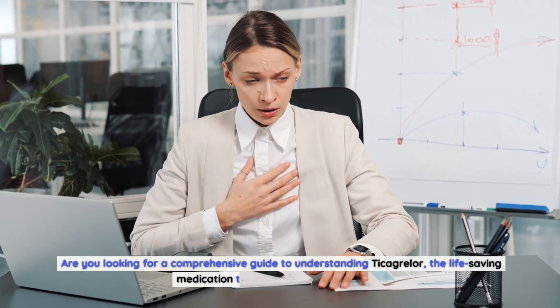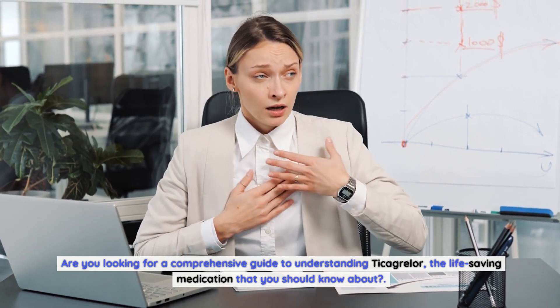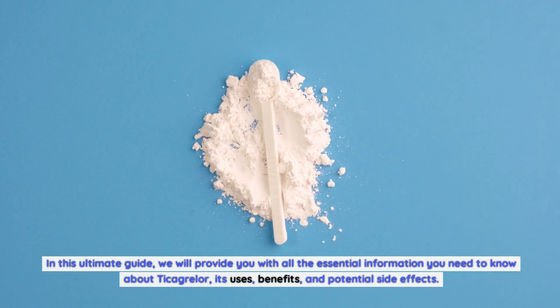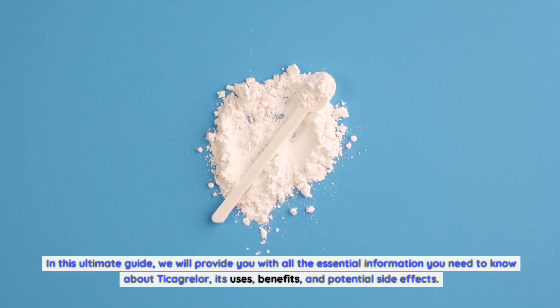Are you looking for a comprehensive guide to understanding Ticagrelor, the life-saving medication that you should know about? In this ultimate guide, we will provide you with all the essential information you need to know about Ticagrelor, its uses, benefits, and potential side effects.